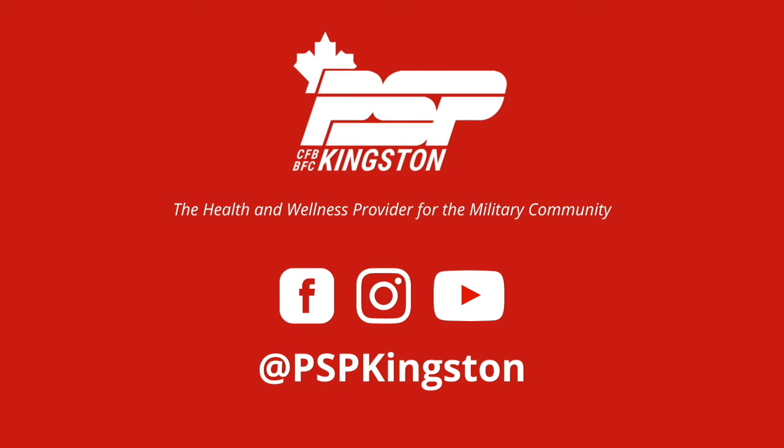Thank you everyone for watching today and following along if you chose to. For more fitness tips and workouts, make sure to check us out on social media at PSP Kingston. Thanks, have a great day. PSP Kingston — the health and wellness provider for the military community.